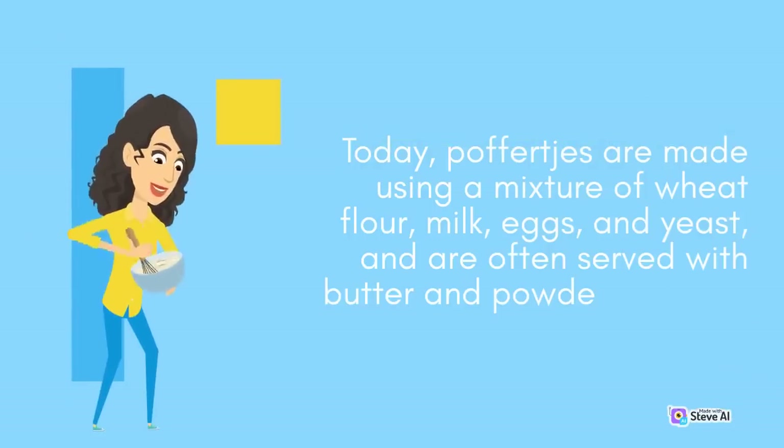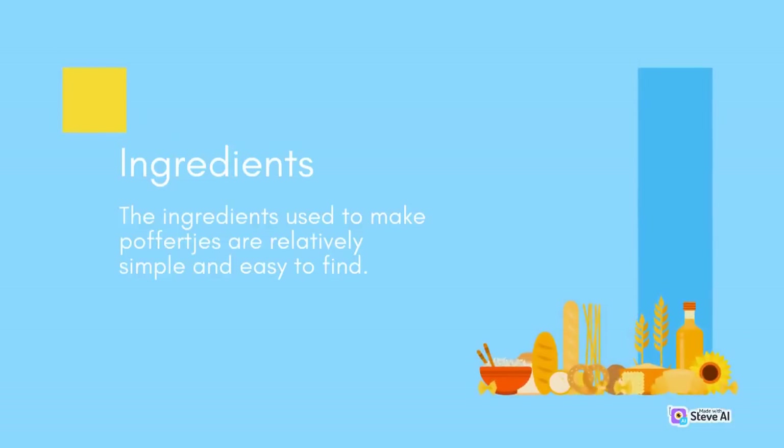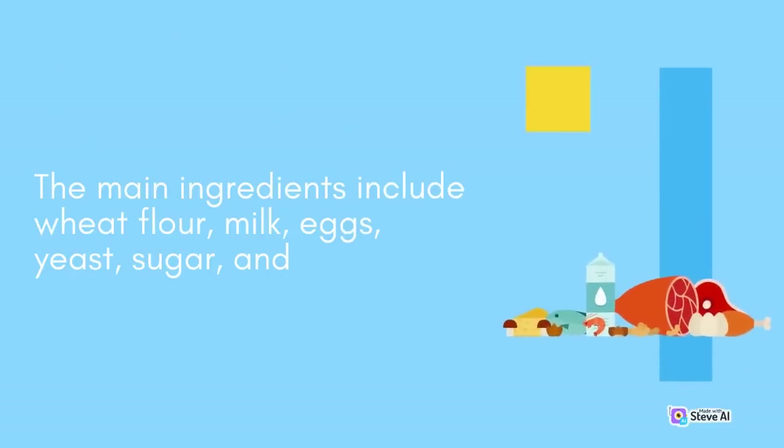Today, Poffertjes are made using a mixture of wheat flour, milk, eggs, and yeast, and are often served with butter and powdered sugar. The ingredients used to make Poffertjes are relatively simple and easy to find. The main ingredients include wheat flour, milk, eggs, yeast, sugar, and salt. Some recipes also call for vanilla extract or lemon zest, which can add additional flavor to the pancakes.